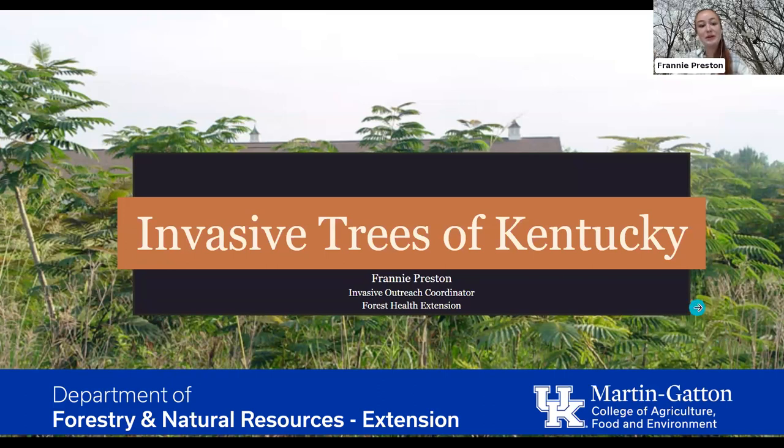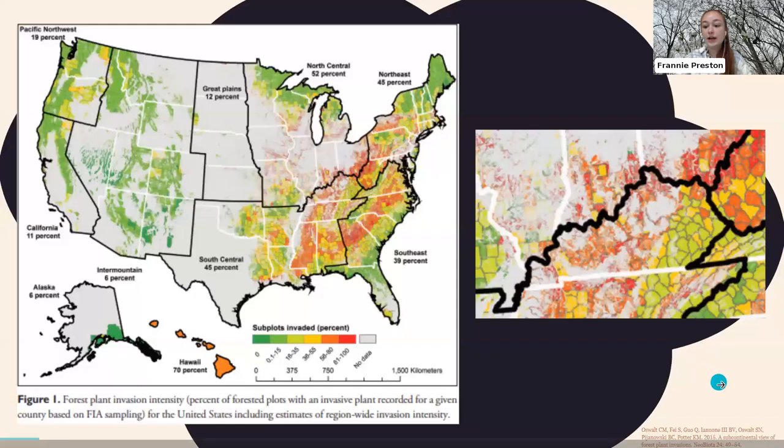Thanks Ellen. We're going to be talking about some invasive trees, their general characteristics, and native alternatives. I want to start by showing why Kentucky can have so many invasive plants. As we're driving down roads or going on hikes in our forests, Kentucky is a really great spot for plant diversity because we don't have extreme high or low temperatures and we get a lot of rainfall.